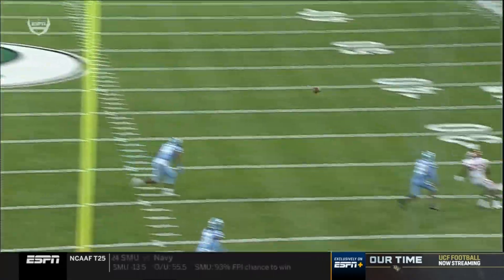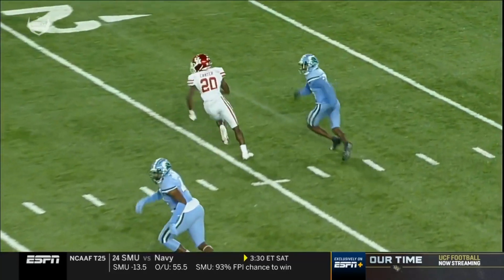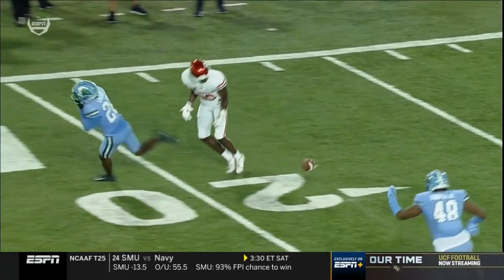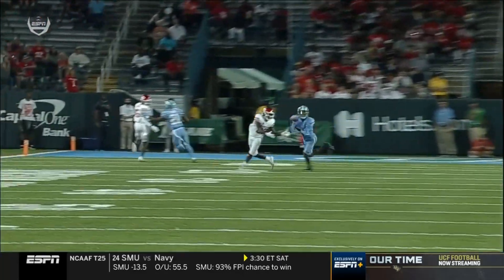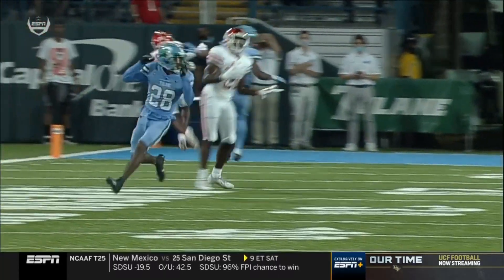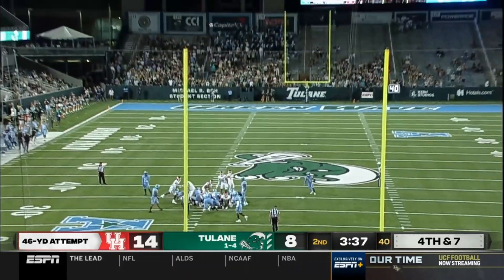Rattler had a walk-in touchdown if he was able to make it. You've got to make that play on national television on Thursday night — a chance to turn the tide of the game. There's nothing but green grass in front of him. Dalton Witherspoon on for a 46-yard field goal attempt.